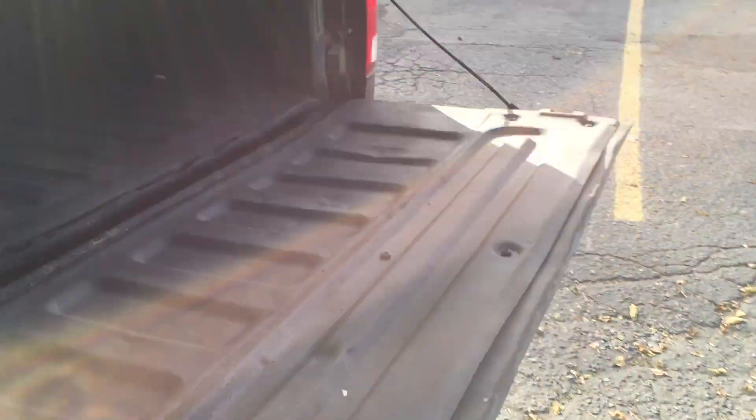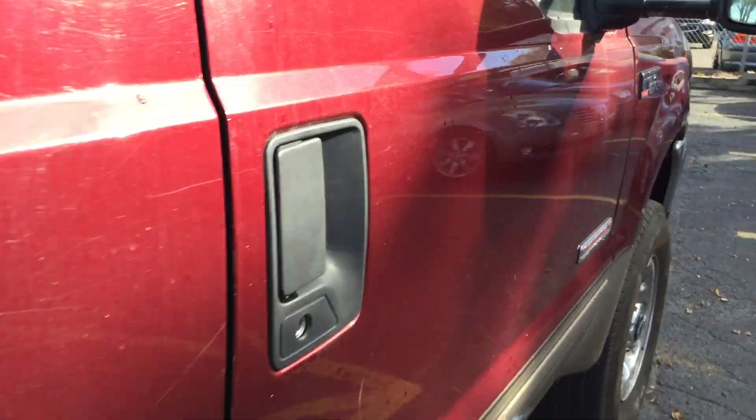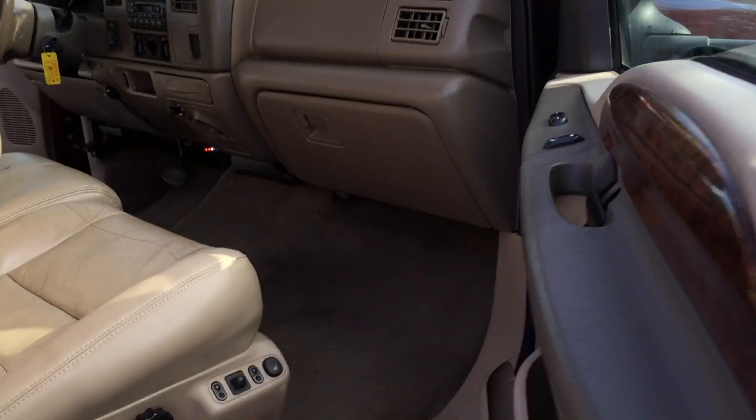Tires are good. It's got a spray liner. It's got some dinks here and scratches here. Color-matched coin mirrors. The other side — the seat's in nice shape.